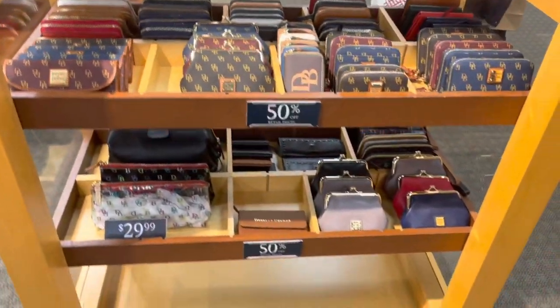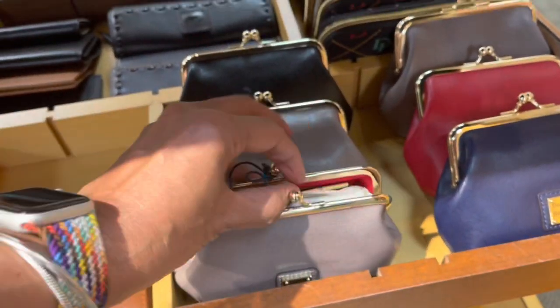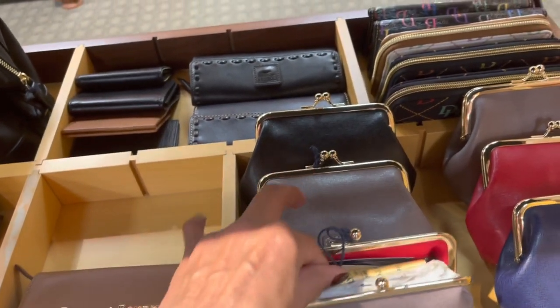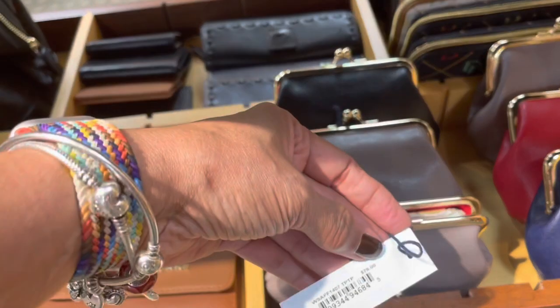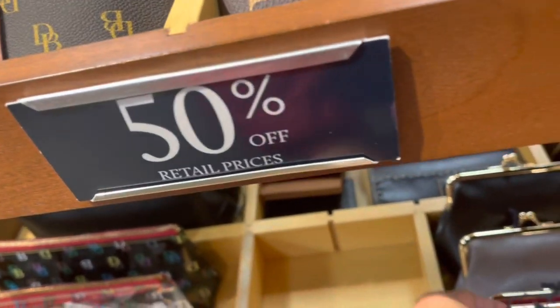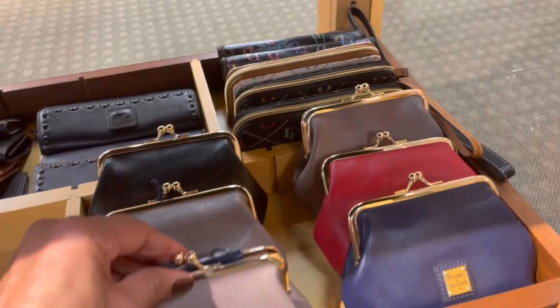I got this big purse right here with the case lock. Let's see the price for this — $78 and it's 50% off. They have it in red, blue, gray, and black.